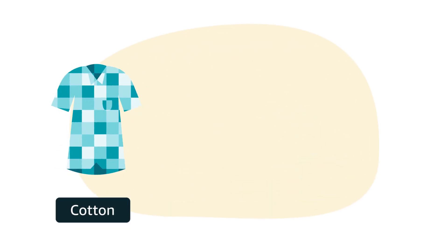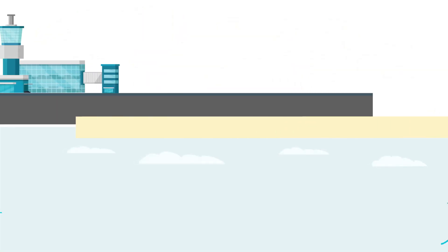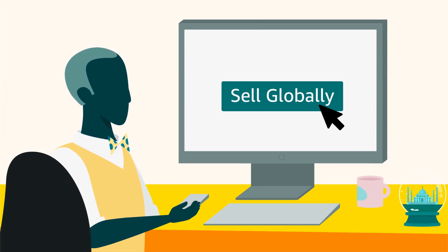In addition to that, exporting apparel such as cotton, silk and denim can also fetch you a good magnitude of global customers. India is leading a hub for export of such products, and it's time for you to make the most out of it.